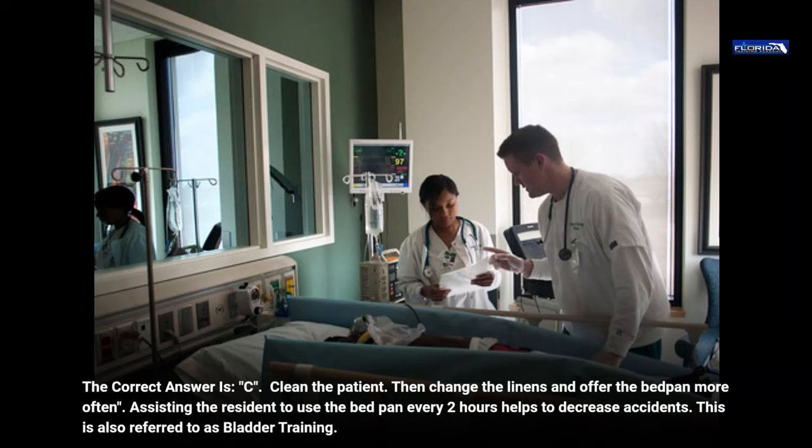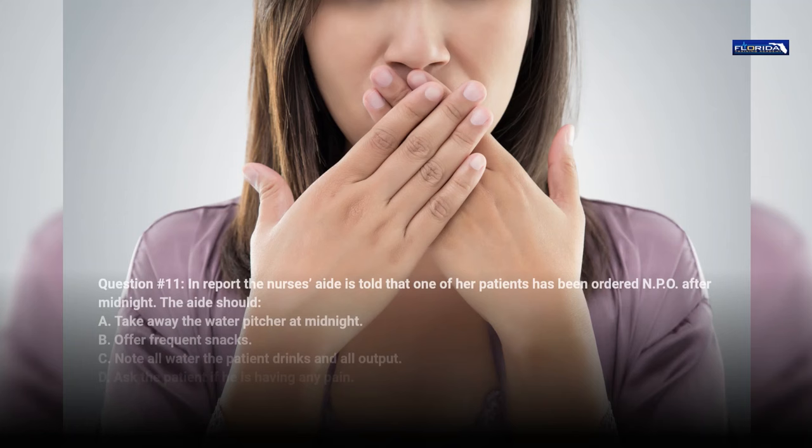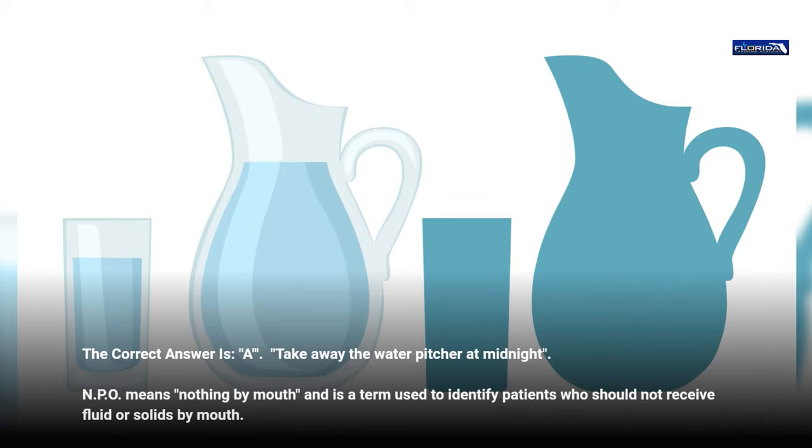Question 11. In report, the nurse's aide is told that one of her patients has been ordered NPO after midnight. The aide should: a. Take away the water pitcher at midnight. b. Offer frequent snacks. c. Note all water the patient drinks and all output. d. Ask the patient if he is having any pain. The correct answer is a, take away the water pitcher at midnight. NPO means nothing by mouth and is a term used to identify patients who should not receive fluid or solids by mouth.